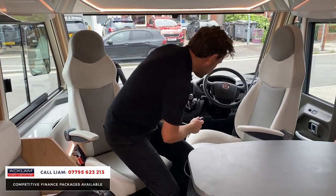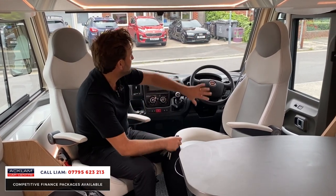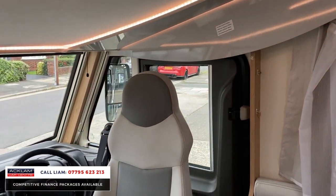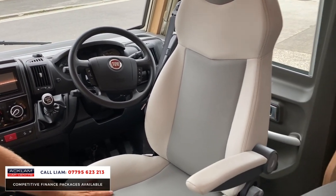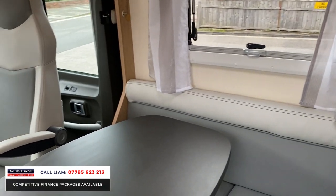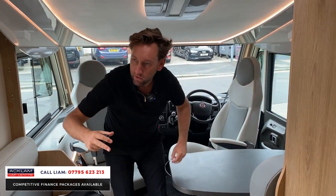You've got two swivel chairs at the front, a six speed manual gearbox with reversing cameras, and big mirrors on the side. The bed above drops down, and you can see the LED lighting throughout which is lovely — on a night it'll look really nice. There's a two-tone interior made of lovely ivory and gray.